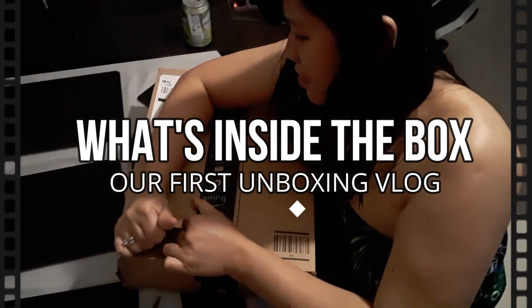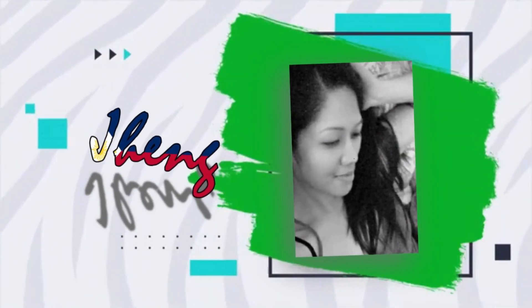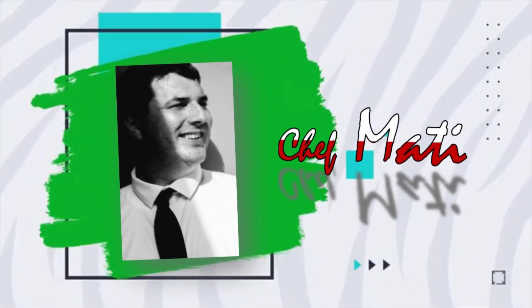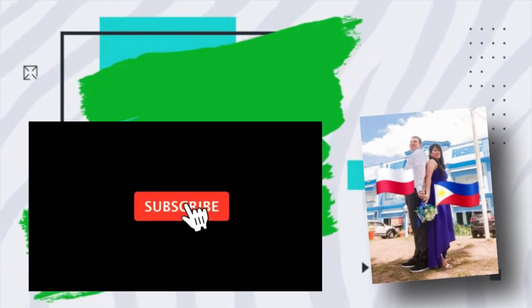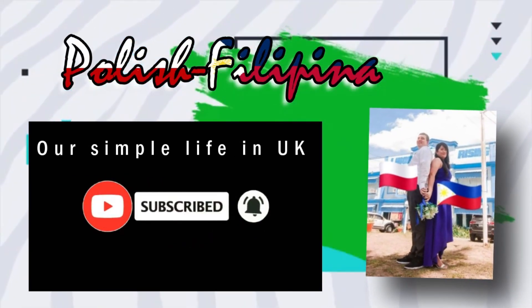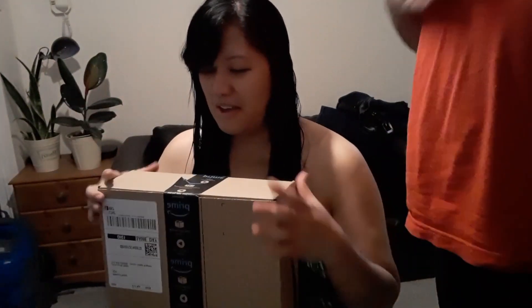Let's unbox this. Hello everyone, this is our first unboxing. Actually guys, my husband ordered something from Amazon. I don't know what it is. Maybe this is my advanced birthday gift from my husband. I don't know what's inside.